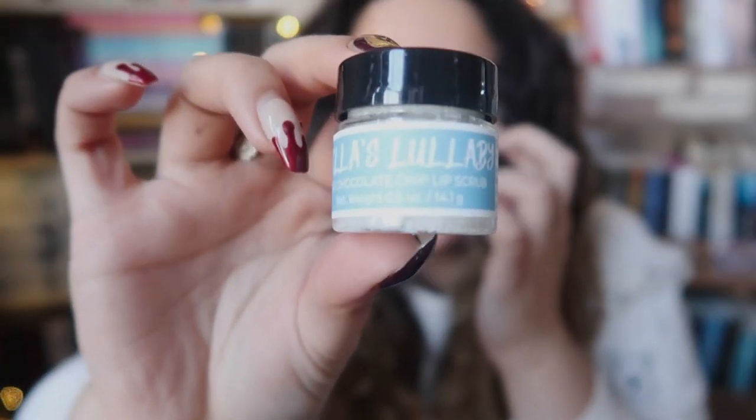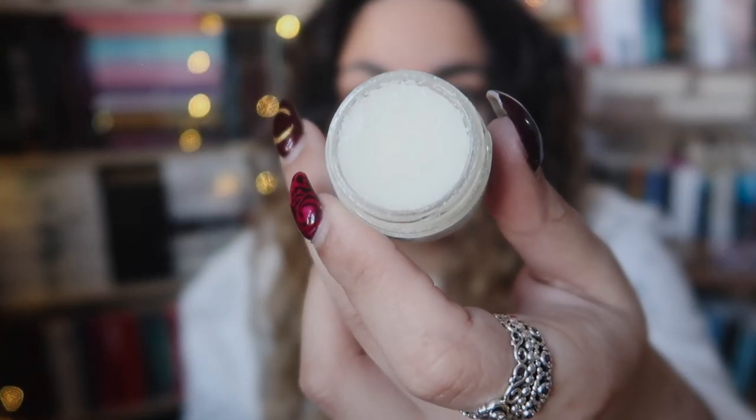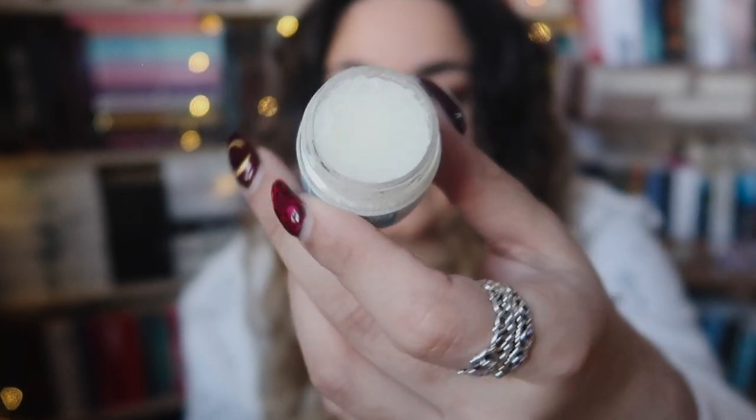The last item is a Bella's Lullaby lip scrub — I'm going to say inspired by Twilight 100%. The scent is mint chocolate chip. I do like lip scrubs. This smells good; it was created by Fairytale Bath Company. I can't smell the mint super strongly — I can mainly smell chocolate. But I use lip scrubs, so that's handy.